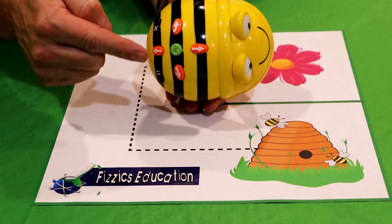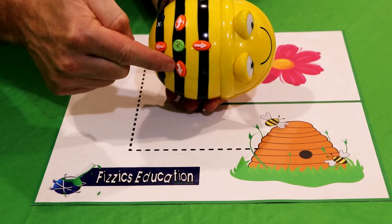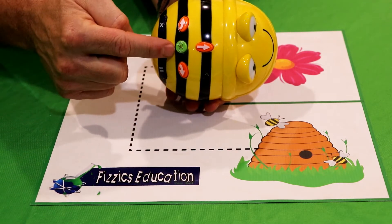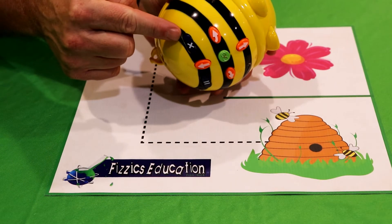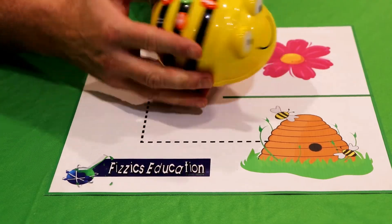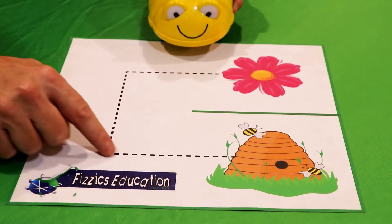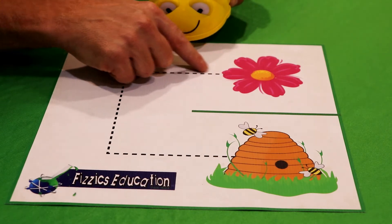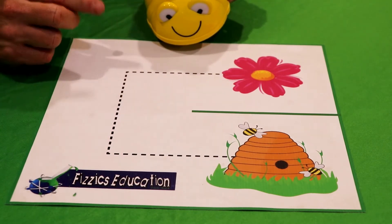Look at this BeBot. It has an arrow here, an arrow here, an arrow here, and an arrow here, which tells it which way it's going to go. It's got a green go button, a stop button, and a pause button. What we're going to do is make it go from our beehive all the way to our flower, turn around, and then come all the way back again. Let's see if we can make this work.